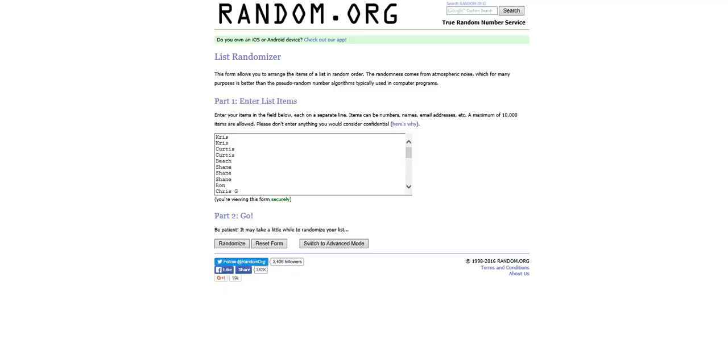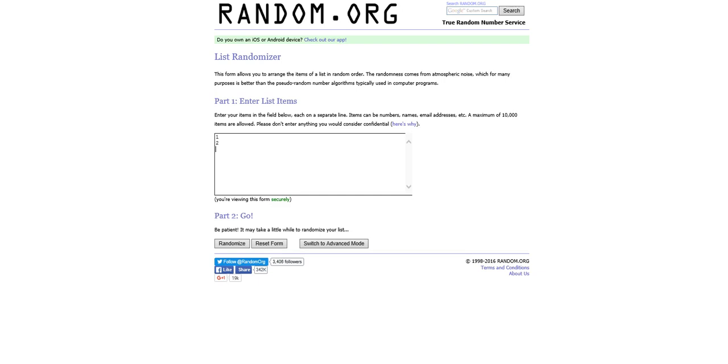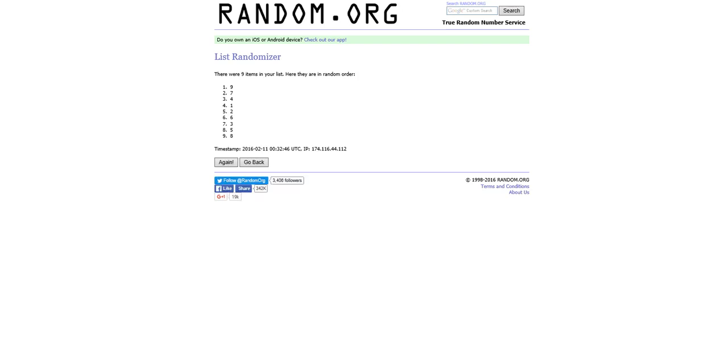They are numbered from one to nine, so what I'm going to do is punch in the numbers on the generator. I'm going to randomize it once and the top five numbers will be the boxes we open. The top five numbers are nine, seven, four, one, and two.